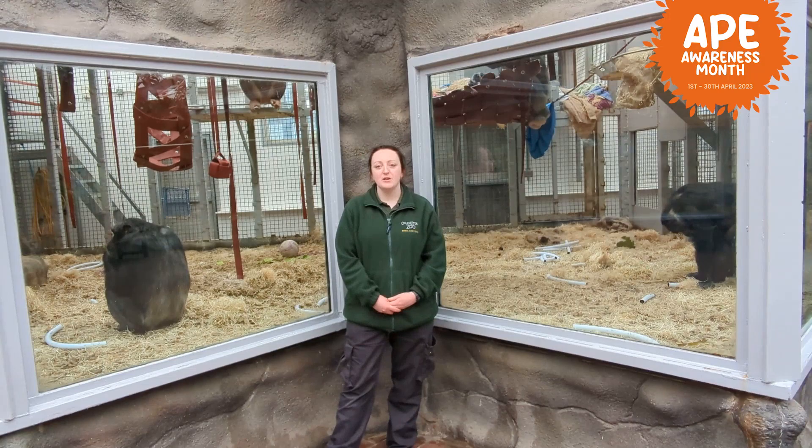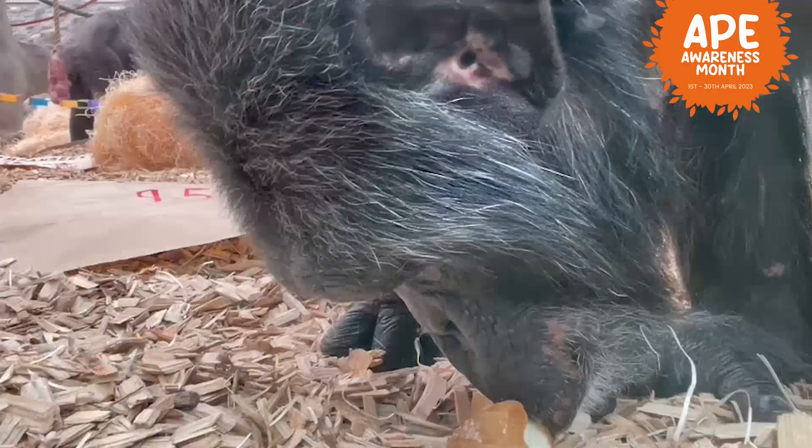Hi everyone, my name is Roxy. I'm one of the Chimp Keepers here at the Zoo, and today I'm going to be introducing you to our lovely family group of chimpanzees.